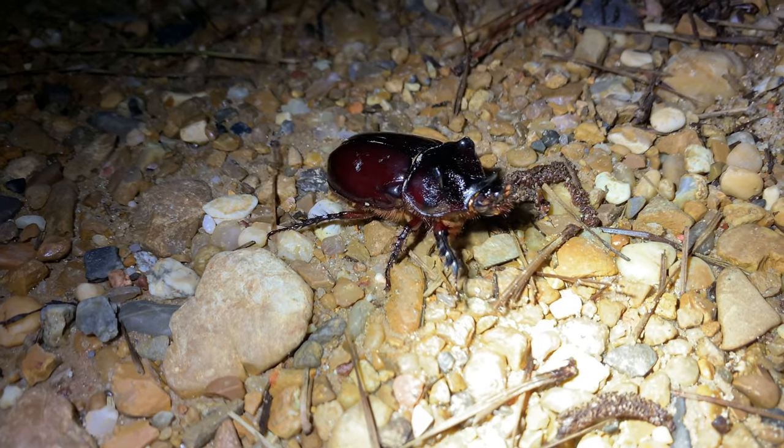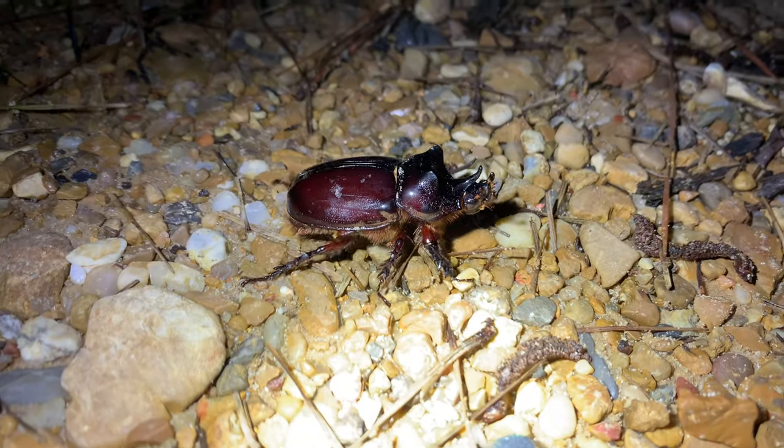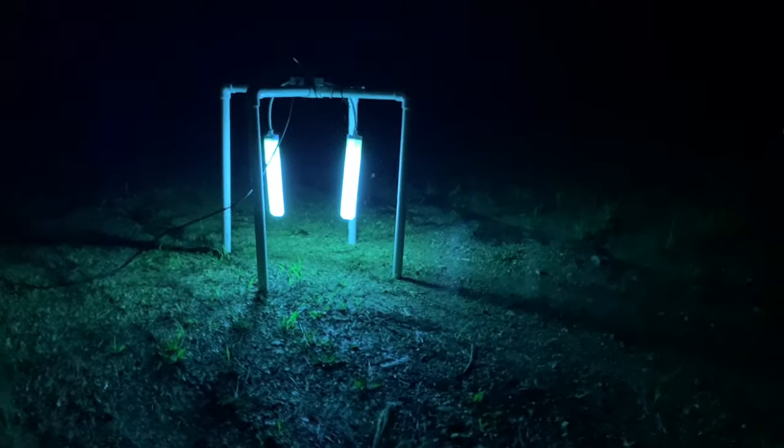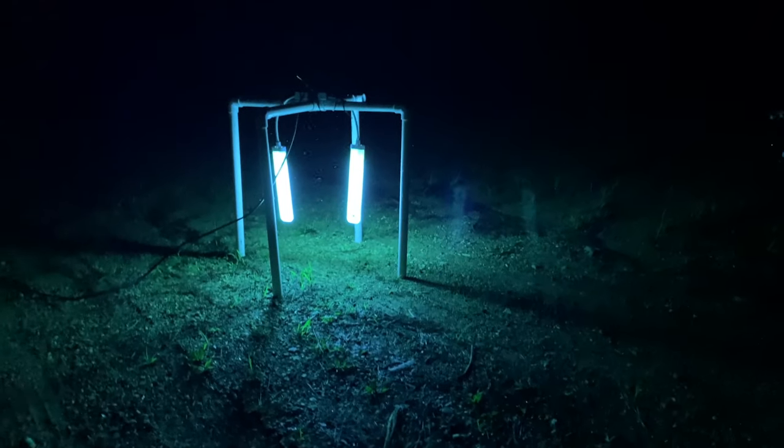These are rhinoceros beetles, close relatives to the Hercules beetles. We're in really good habitat for them. I'm hoping we'll find some — maybe even a few extra hidden gems in this beautiful mixed forest. Without further ado, let's get around, hurry up, and wait for our lovely light trap to attract some delectable insect oddities.